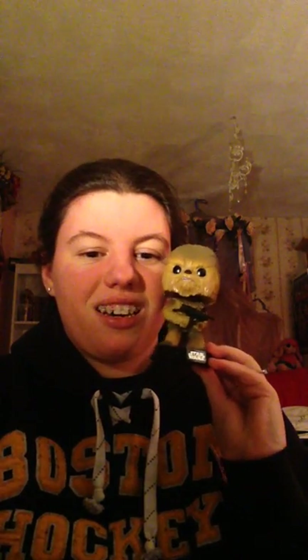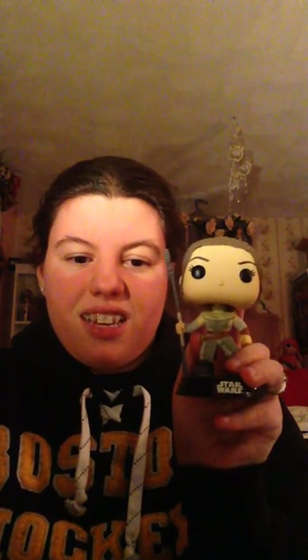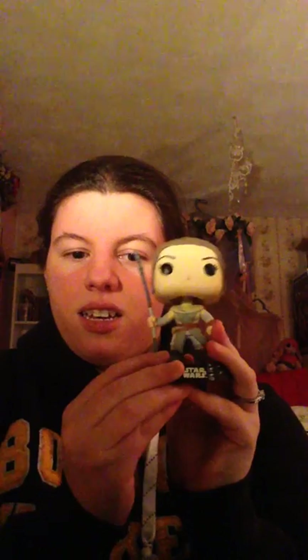After that I got Chewbacca — this was actually given to me by my best friend. In a little exchange, she gave me a couple of pops for her birthday. He is so cute, I love Chewbacca. After him I got one of the characters from The Force Awakens, which was Rey. She's wearing her outfit she wore on Jakku and she's holding a little staff-type thing. All the pops I own in the Star Wars collection are bobbleheads, which I didn't know before I bought most of them.